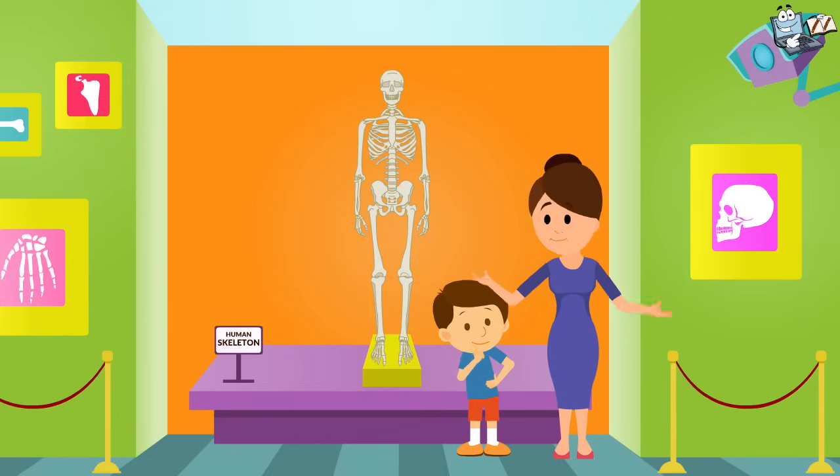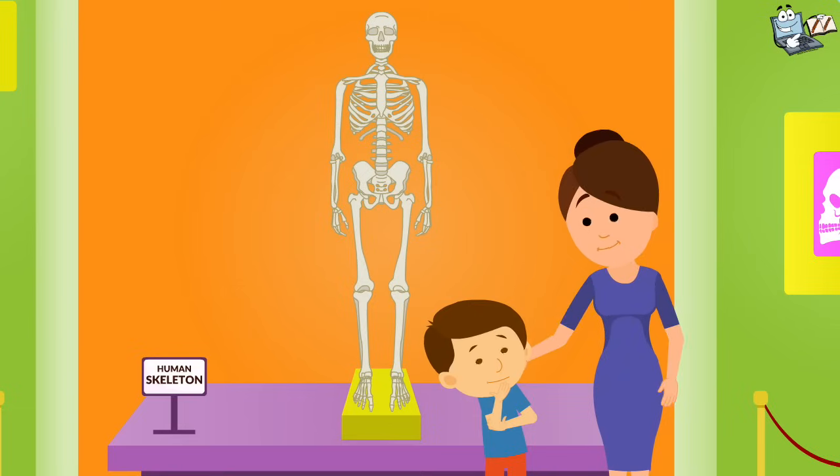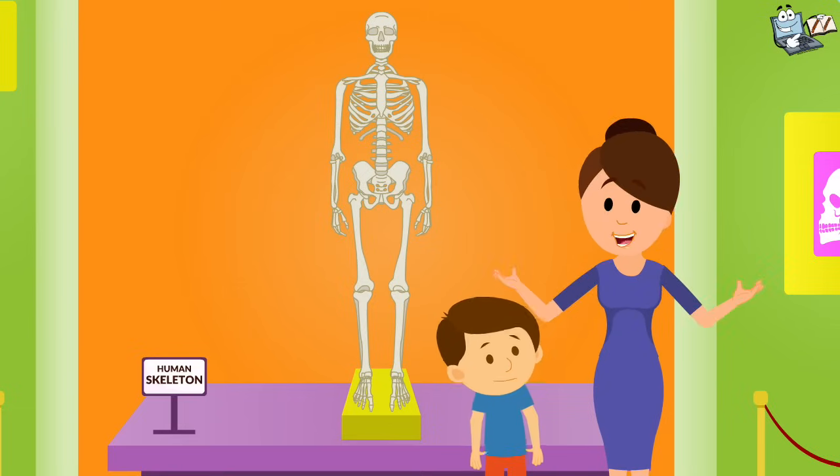This is a human skeleton, just a model of human bones. Don't get scared. Let's learn about the skeletal system.